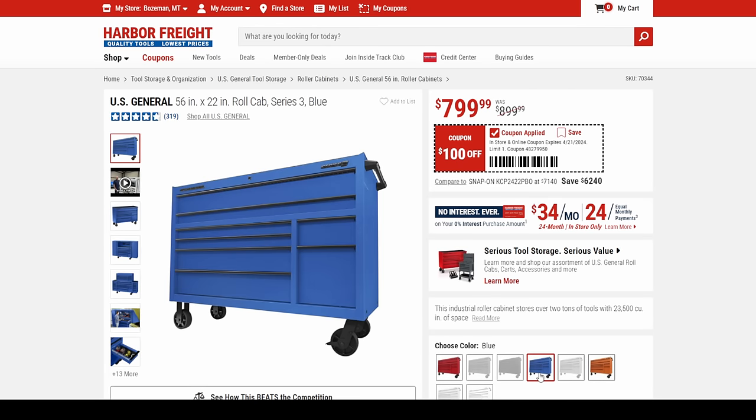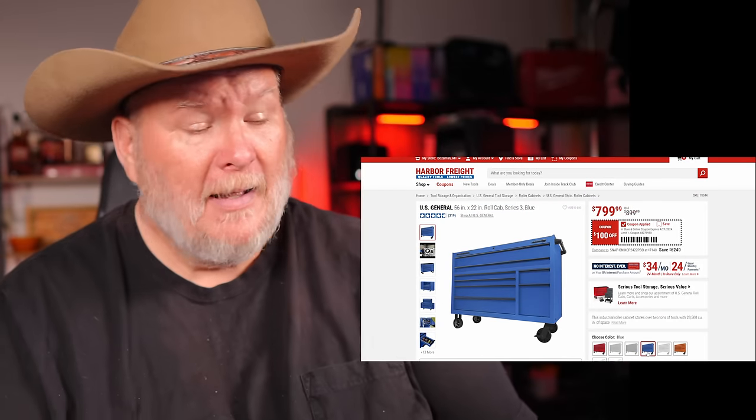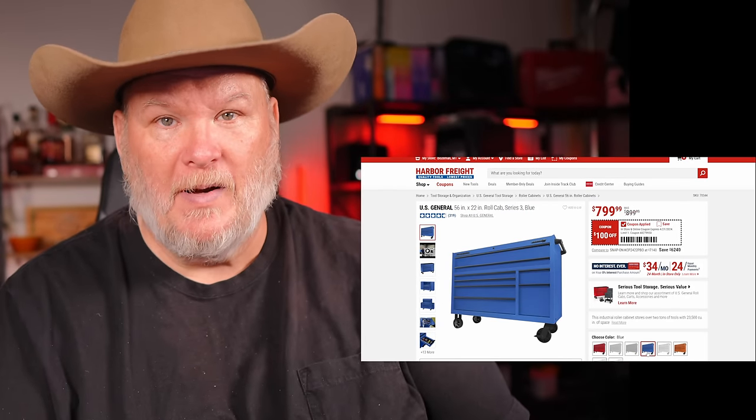People have been talking about ship times on the US General — that's what happens when everybody wants it. It's a ridiculously popular box.